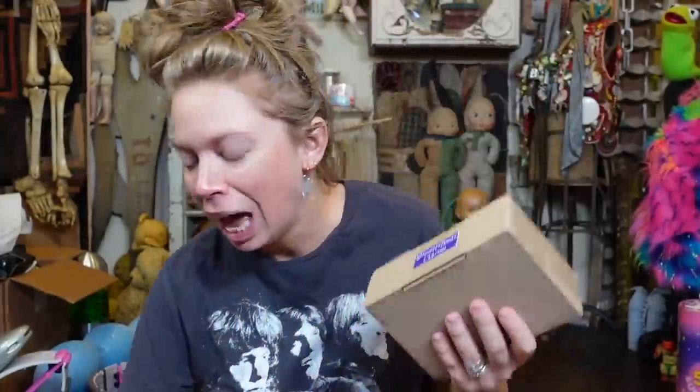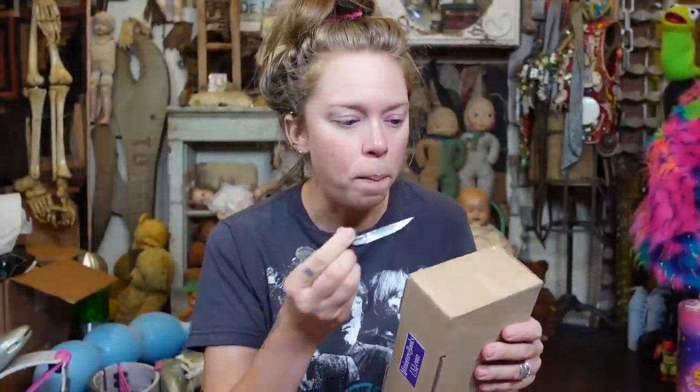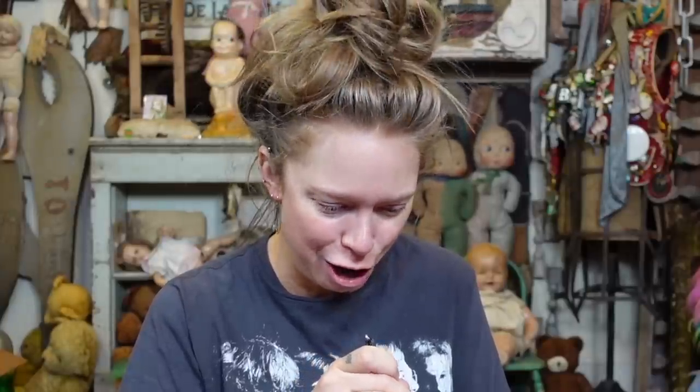I'm kind of curious to see how feasible it actually is to read these books. This company is called Miniature Books USA — I will link their Etsy shop in the info box down below. They have tons of miniature books, lots of classic novels, which I love. That's what we're going to be looking at today.